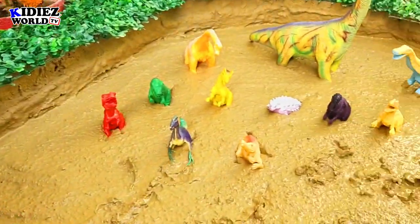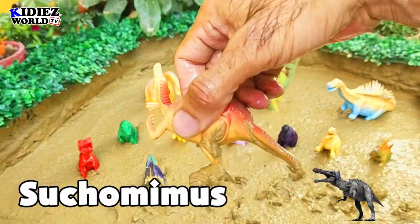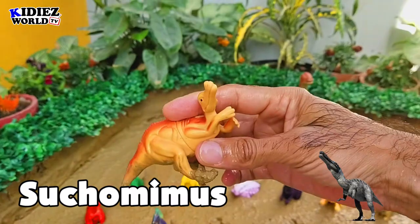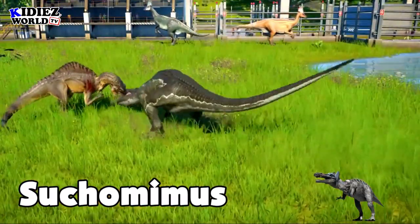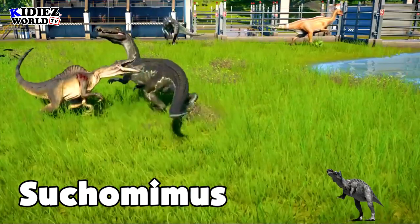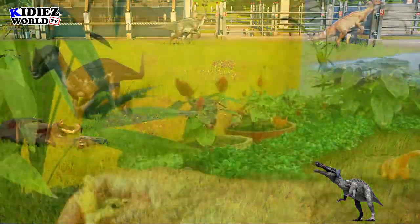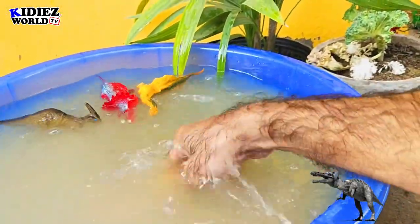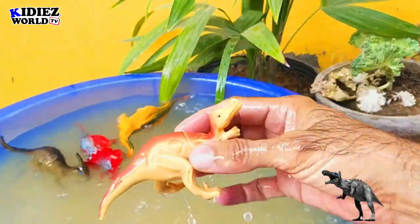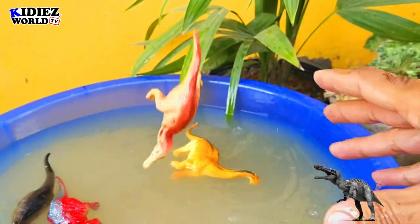And next is Suchomimus. They were on earth around 112 million years ago. Their fossil found in Niger and their length was around 11 meters, which means these are very, very big in size. This dinosaur is similar to Spinosaurus. Suchomimus.